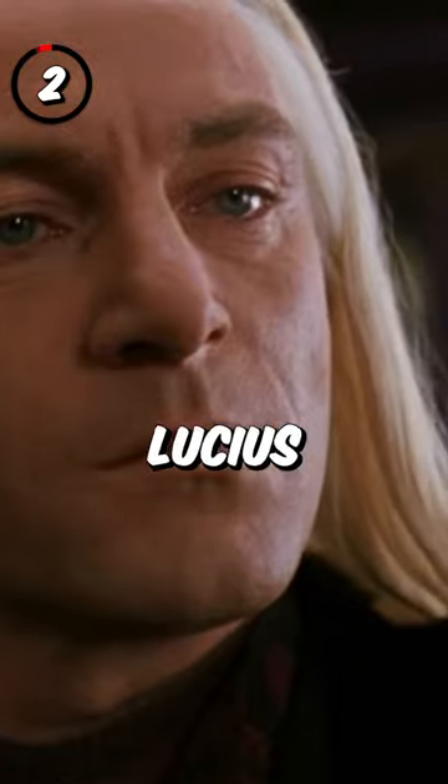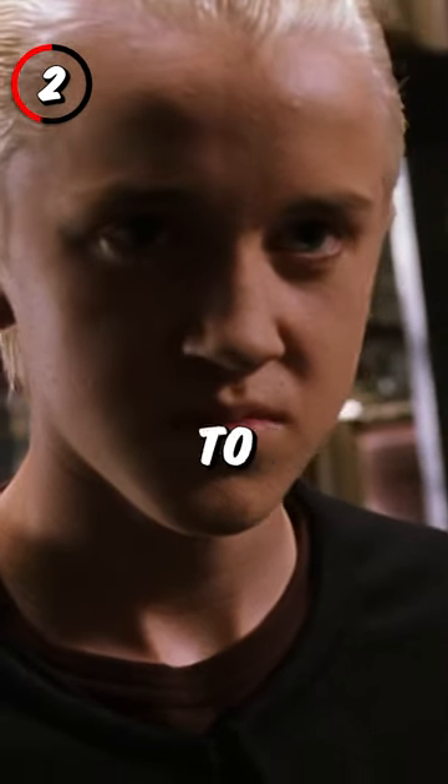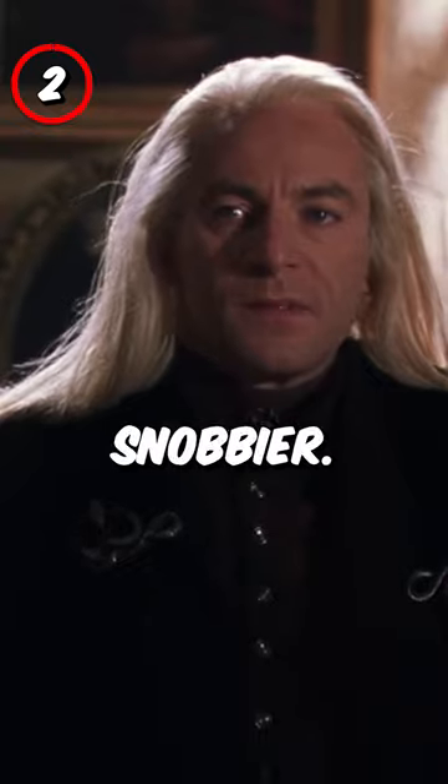Fact 2: Originally, Lucius was going to have shorter hair, but Jason Isaacs requested long hair to look different from Draco. He had to keep his head back to keep the hair out of his face, which made him seem even snobbier.